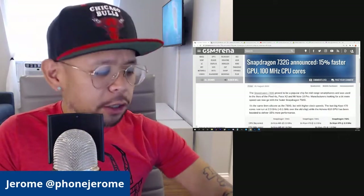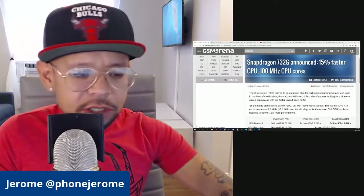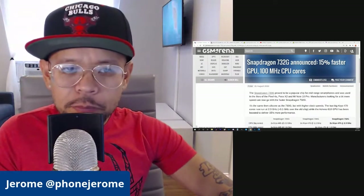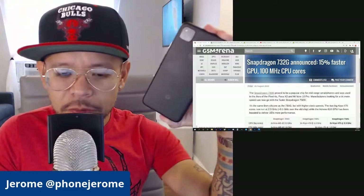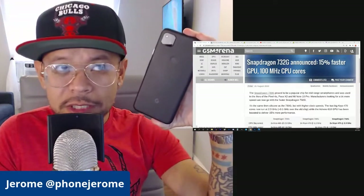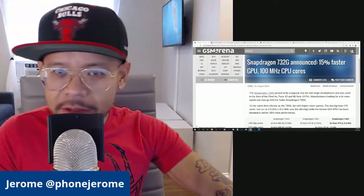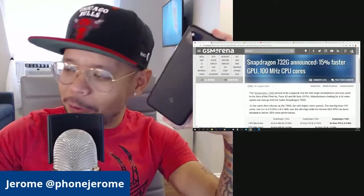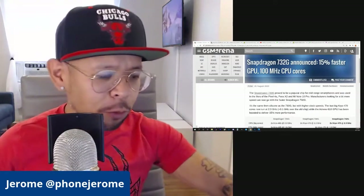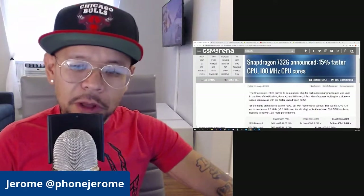The 730G is what you can find in the Pixel 4a, which is what I have right here, and it does fairly well. I do want to add a little more into my experience with the Pixel 4a, since I've been using it pretty much 99% of the time. I take this phone with me over my iPhone 11 Pro, over my Huawei P40 Pro Plus. This has been my daily driver, and it's done fairly well for me.